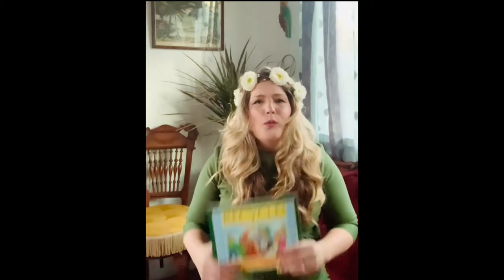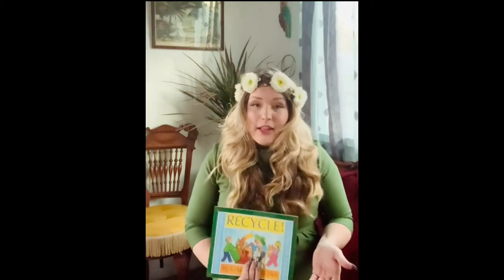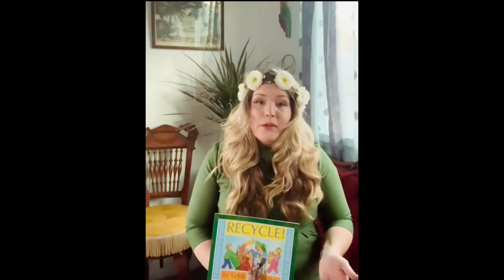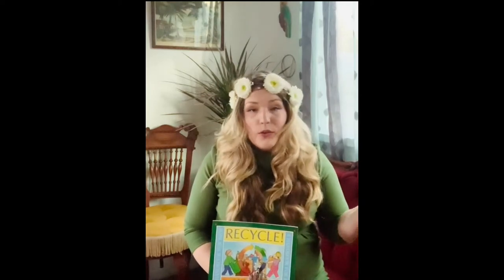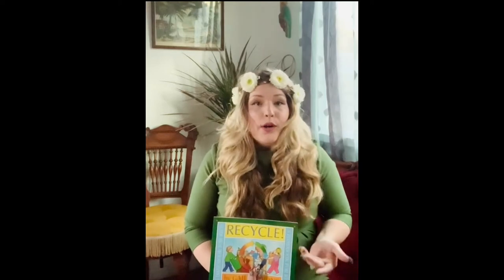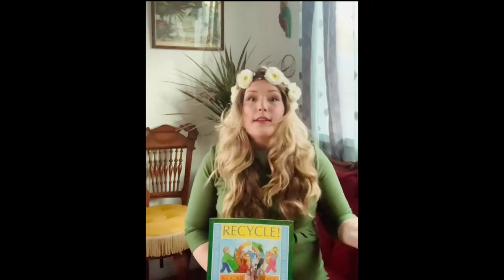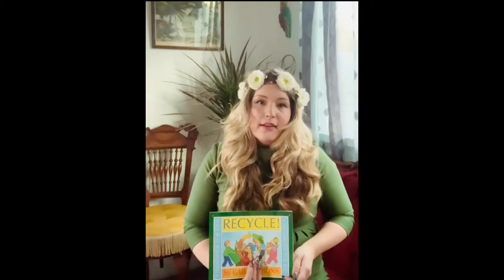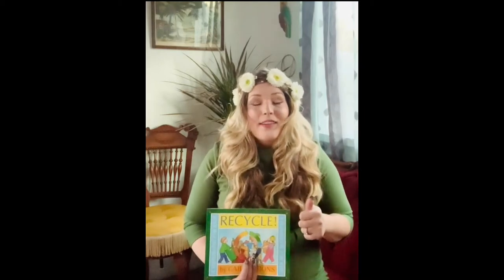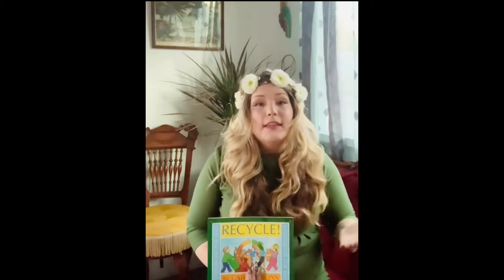Before we begin our story today, do you know what this big word recycle means? If you think you know, I want you to share with the person sitting next to you — at school or at home — what you think the word recycle means. We're going to find out more about this important word in today's story.